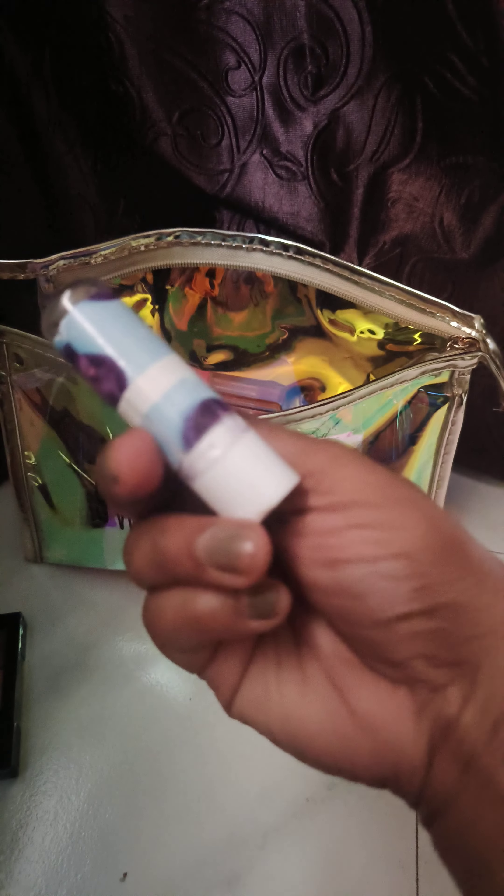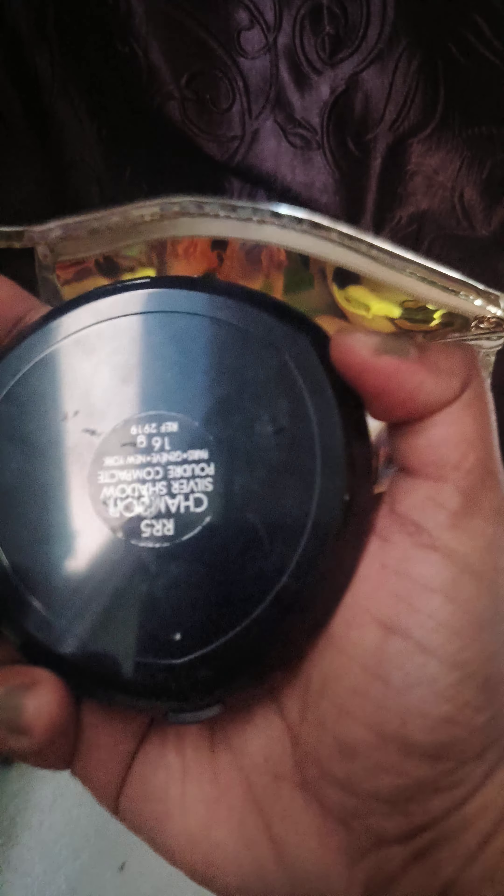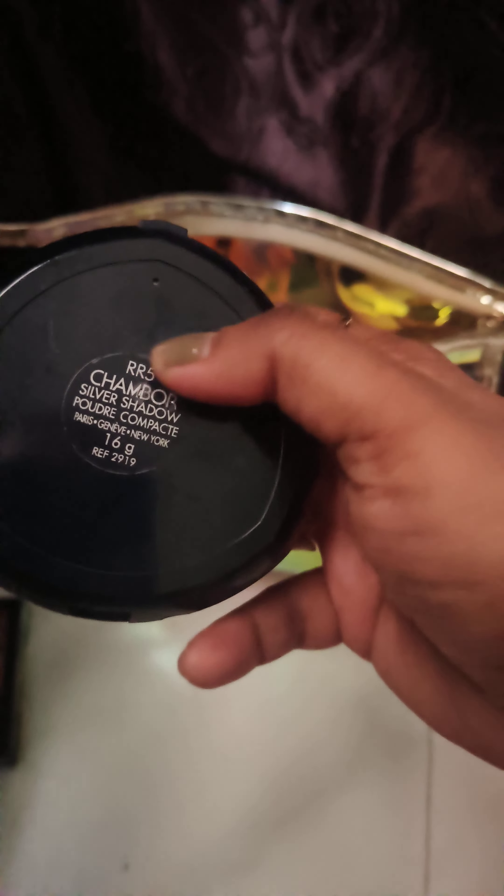Then I have my lip balm from Arcelia, which I got from Nykaa. I also have my Chambor compact powder in shade RR5 — that's the shade I'm currently using. And this is the Swiss Beauty lip plump lip gloss.